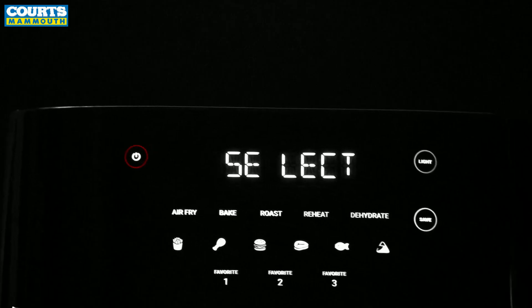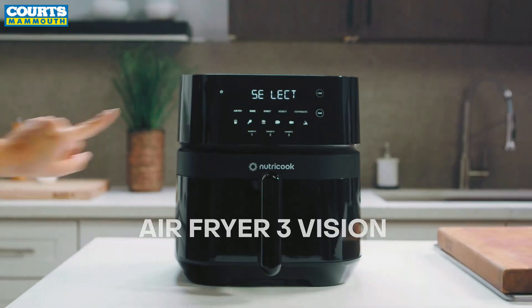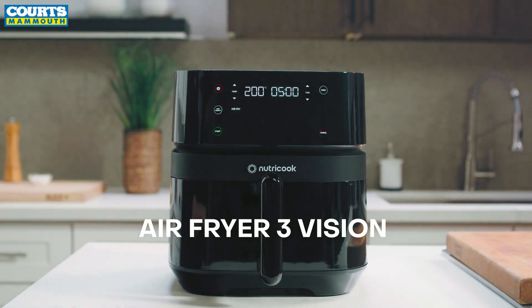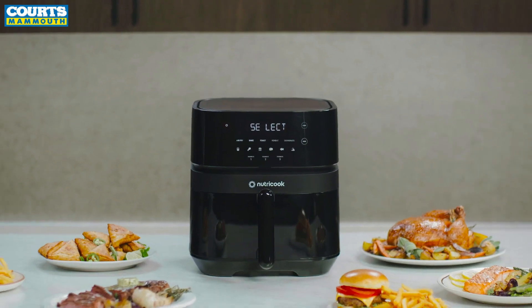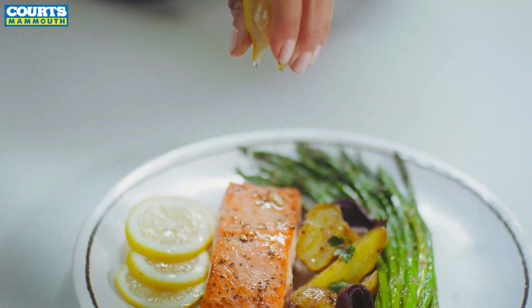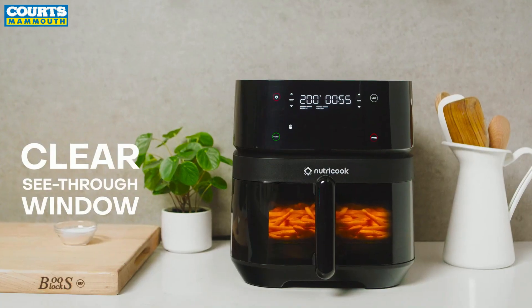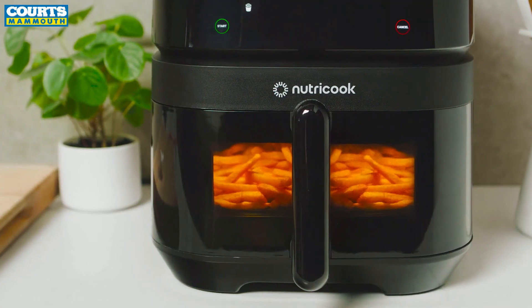Air frying has never been this beautiful. Introducing the Airfryer 3 Vision by NutriCook. It's everything you've ever wanted in an airfryer and more. Our newest airfryer is packed with innovative features designed for your ease. The all-new clear window lets you experience the magic of seeing your food cooked to perfection without opening the basket.